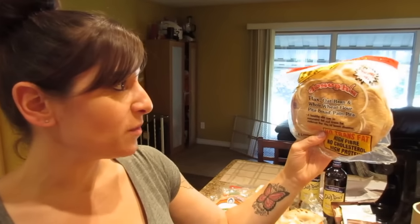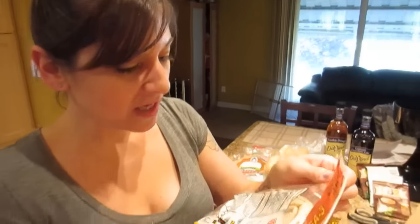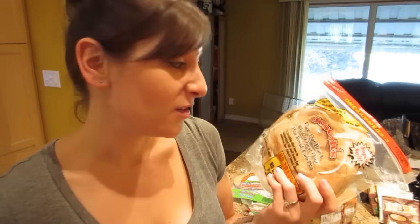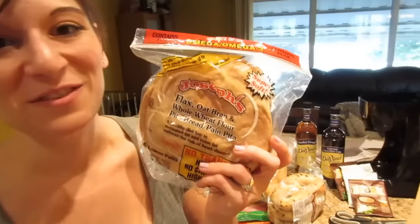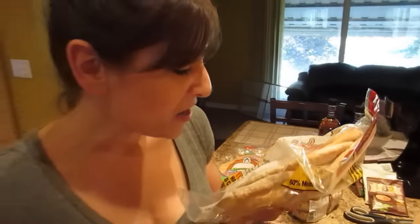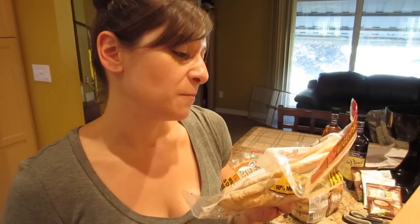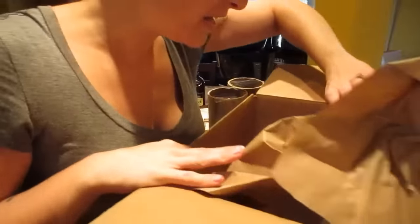Next are Joseph's brand pitas — flax, oat bran, and whole wheat flour. One whole pita is 70 calories, eight grams of carbs, 300 sodium, four fiber, no sugar, and six grams of protein. You could eat two for lunch. I got two packages.